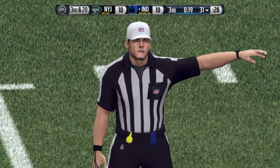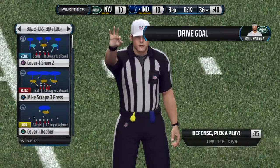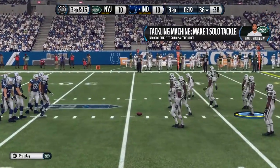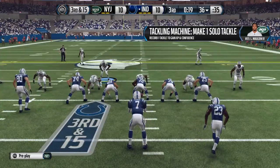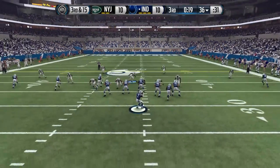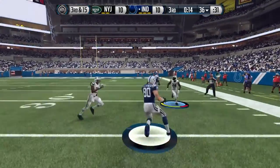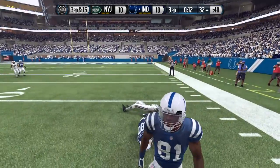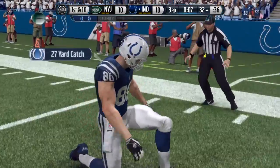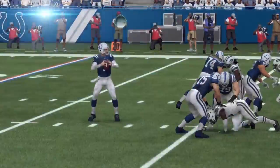Offside, defense. The defense was trying to guess the snap count and it cost them there. Third down after the penalty — the Colts have to get to the 49 for a first. Good job on the defensive line shifting all down inside; I think they're expecting a run up the middle. One-handed catch! Cleaners tackled down at the 32.